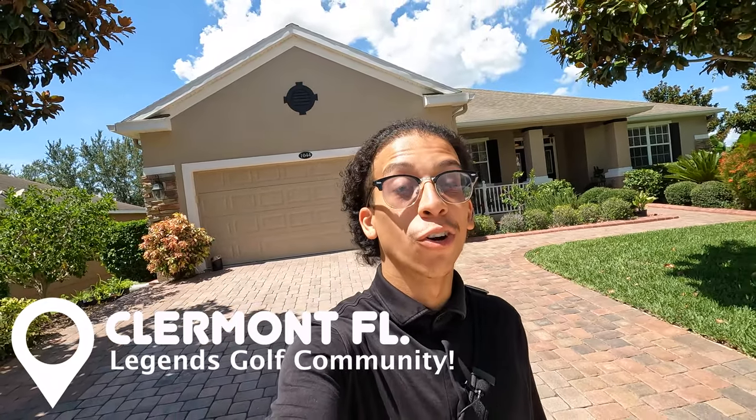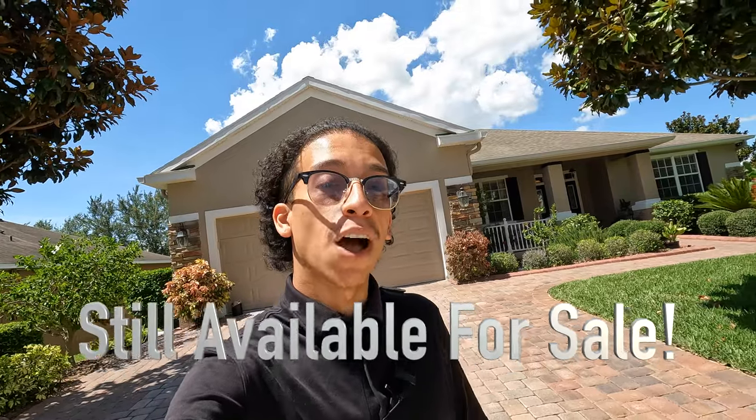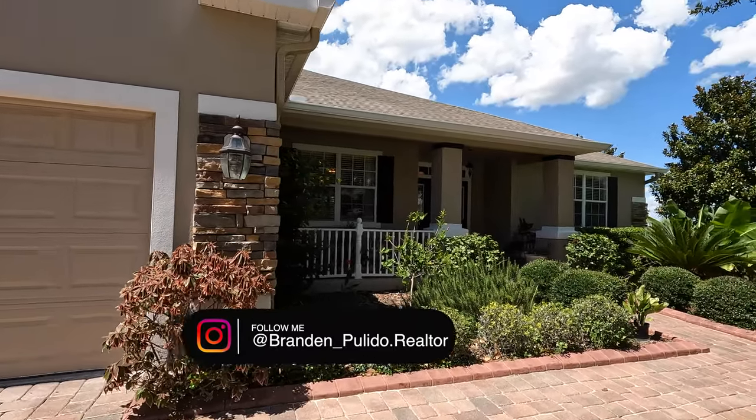My name is Brandon Pulido, I'm a realtor part of the Prasada Group. We've got two showings to do today so let's get into it. This is a five-bedroom, three-bath over here in the heart of Claremont in a neighborhood called Legends. This is a four thousand eight hundred and eighty square foot home — let's get straight into it.